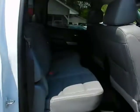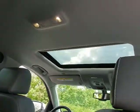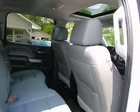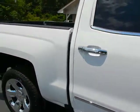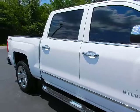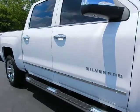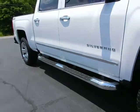As with all Crew Cab Silverados, loads of room in the rear seat. Sunroof up above. This vehicle is Summit White with light ash and jet black interior — a beautiful color combination. Chrome door handles, chrome body side moldings, and factory chrome assist steps.